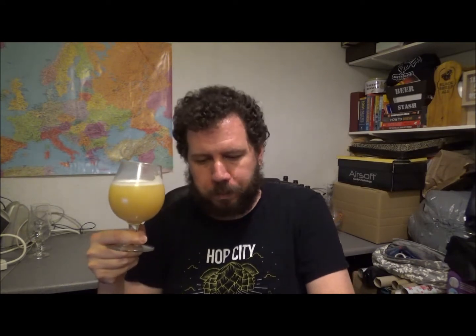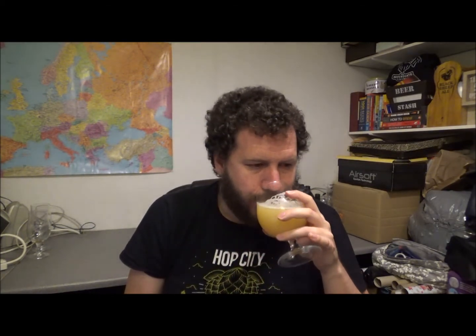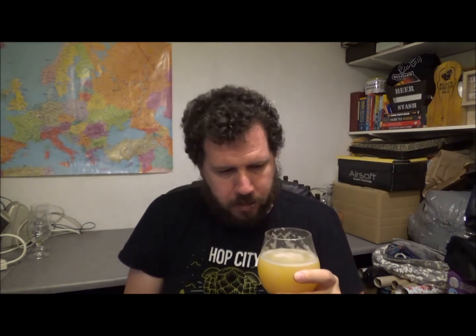Cheers. Oh my word. That is so good. Christ, that is an amazing beer. The mouthfeel — these guys are the UK equivalent of Trillium, Treehouse, Other Half. Just amazing. There aren't lots of breweries producing this kind of level of beer in the UK — maybe a handful. For me, these are the cream of the crop, to say the least.